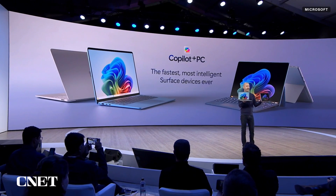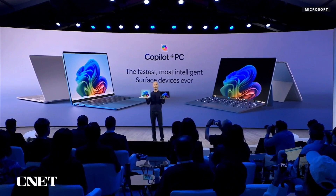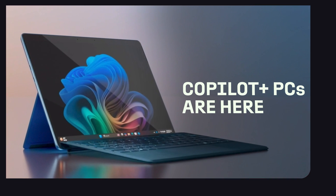We're talking Microsoft Build — more specifically the newly announced Qualcomm-powered Microsoft Surface Copilot Plus PCs. That's a mouthful, but here's what you need to know.